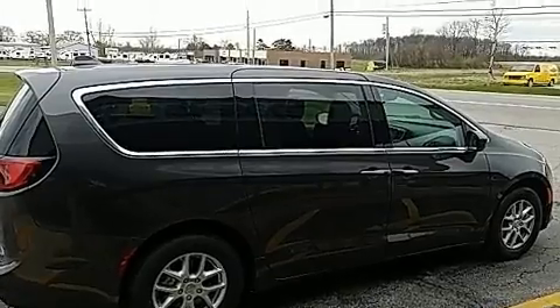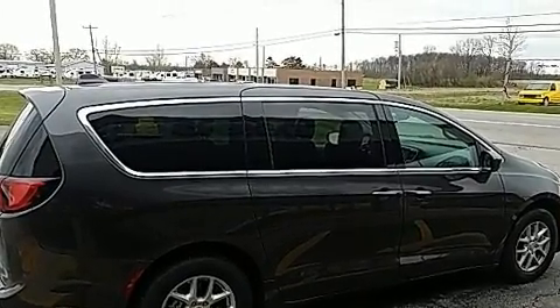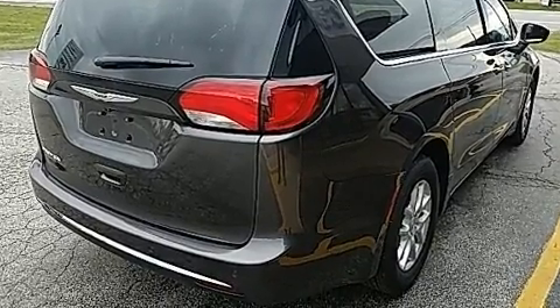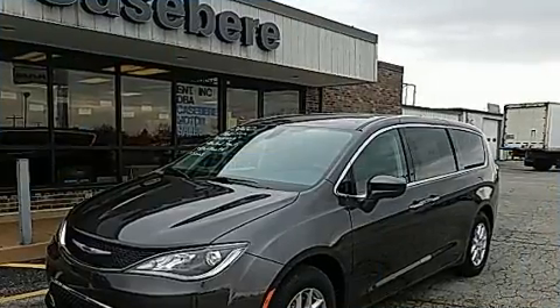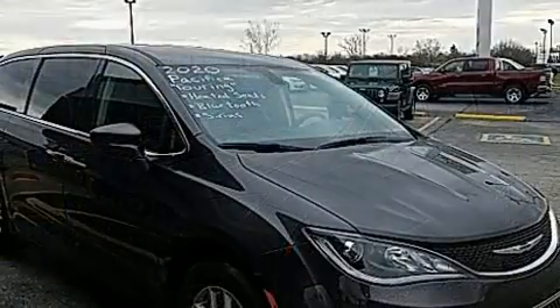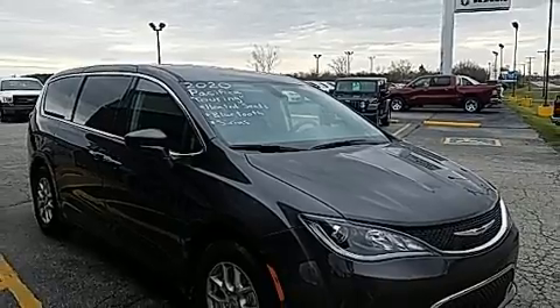Chrysler also prioritized safety and security by including dual front impact airbags, head curtain airbags, traction control, ignition disabling, and four-wheel disc brakes with ABS. Brake Assist technology provides extra pressure when applying the brakes.